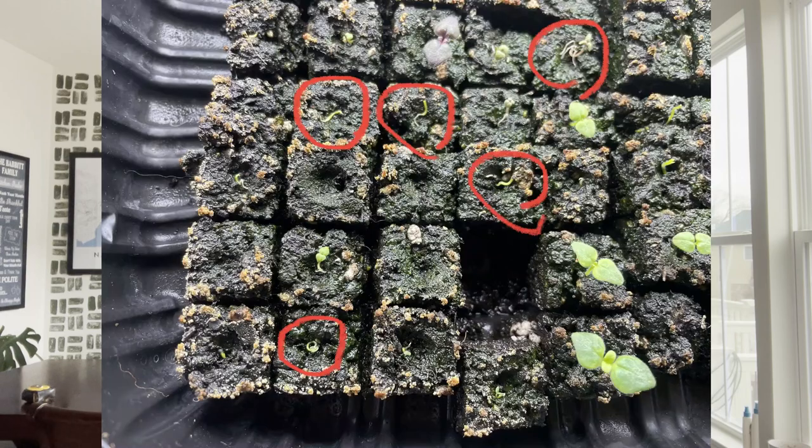I learned a hard lesson: soil blocks dry out, and when they dry out they're really difficult to rehydrate — and when you do rehydrate them, they rehydrate in a way that is not conducive for seedlings to root. I'll put a picture up here, but you can see that some seedlings sprouted but they're flailing because their roots were never able to penetrate through the soil block.